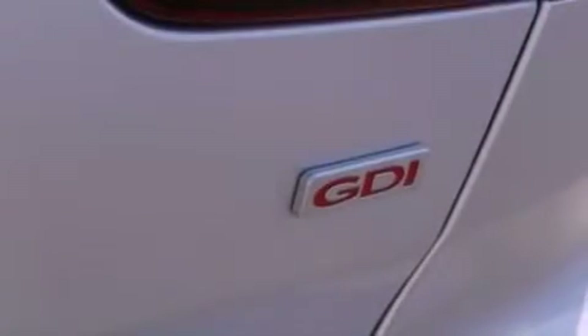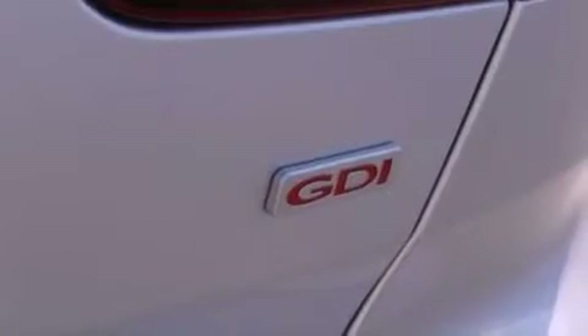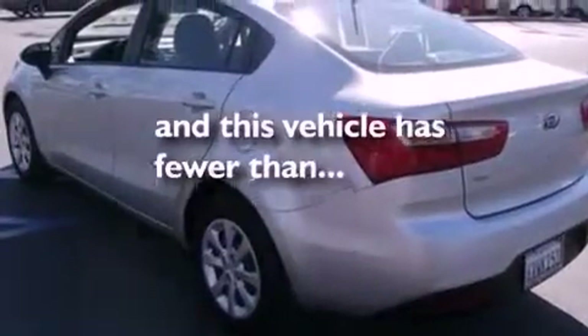Additional features include 12 volt power outlets, privacy glass, an anti-lock braking system, air conditioning, and this vehicle has less than 2,000 miles.